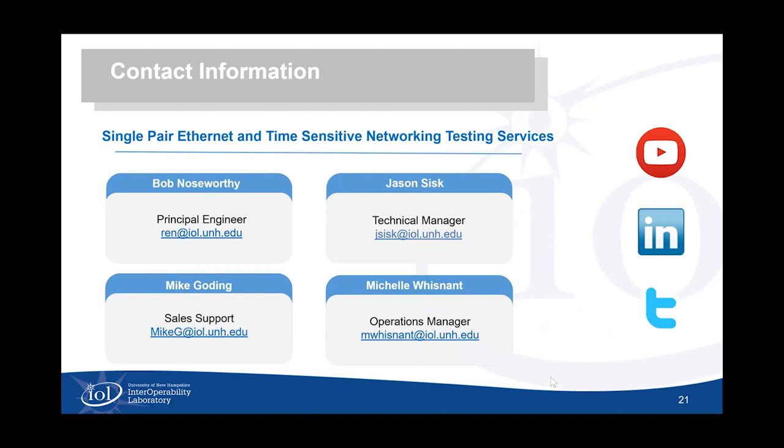Briefly on screen is my contact information, Jason Sisk on our single-pair Ethernet side, Mike Gooding who assists us with outreach and sales efforts, and Michelle Wisnant who is our point person when it comes to making sure we're not dropping a ball, getting a question answered properly, and keeping operations going. Mara Johnson is also appreciated in helping to support this webinar. With that, I think we're going to start opening up to some verbal interaction, but I'll also start trying to process some of the asked questions.